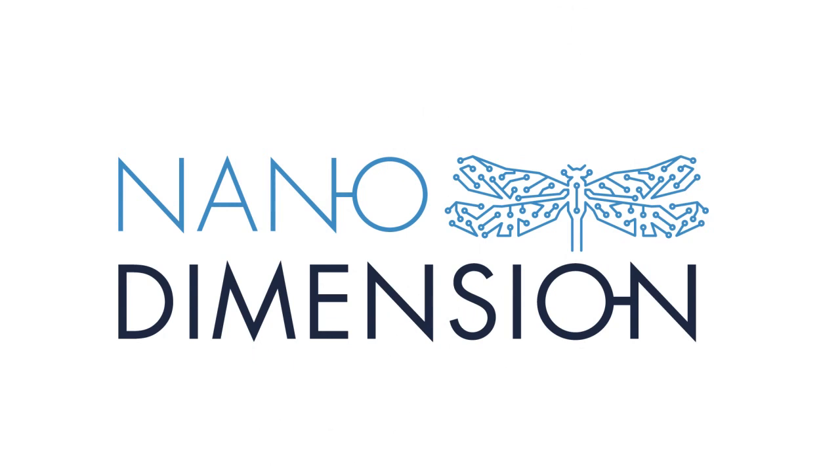NanoDimension — a new dimension for innovation.